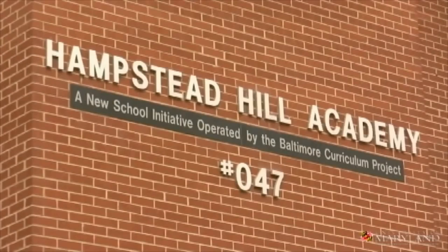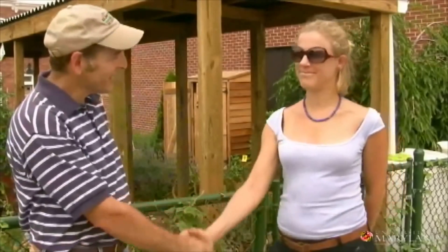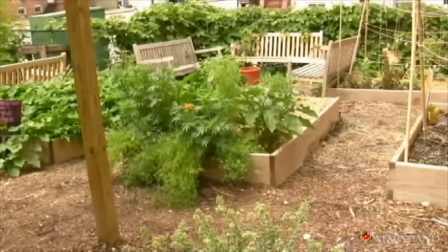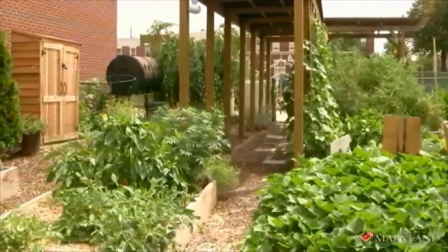Hi, I'm John Tronfeld with University of Maryland Extension. We're here on site today in Baltimore City at the Hampstead Hill Academy. We're going to tour the school garden and we're lucky to have as our host, Krissa Carlson, who's the garden and nutrition educator at the school. Thanks for having us today, Krissa. So Krissa, you have a beautiful garden here. Can you tell us a few things about how you got started here at Hampstead Hill?